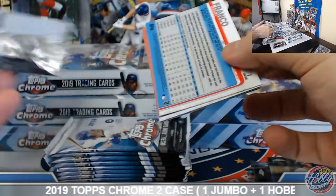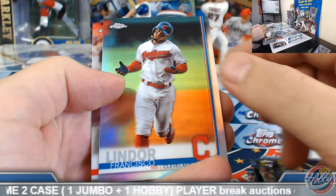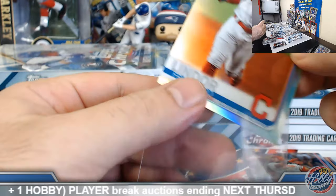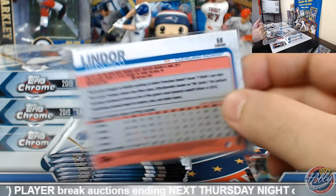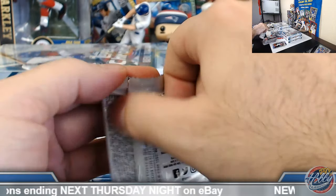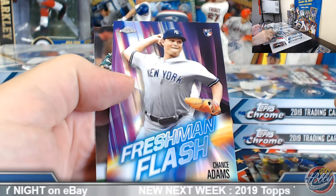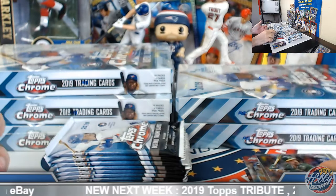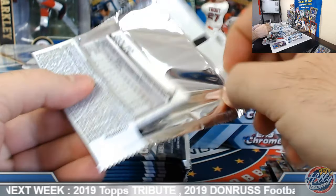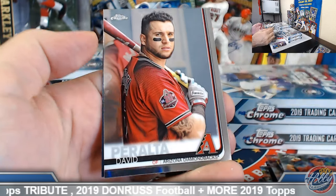Looking for a nice color auto — still got our second autograph to come. Frankie Lindor refractor. We should have image variation refractors as well — we didn't hit one in the first half, let's see if we can get one or two on this half. Chance Adams Freshman Flash. Brad Keller rookie refractor.